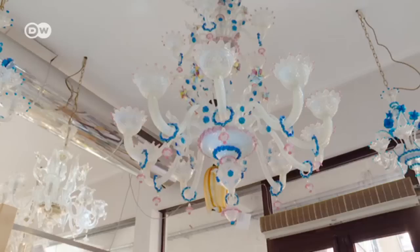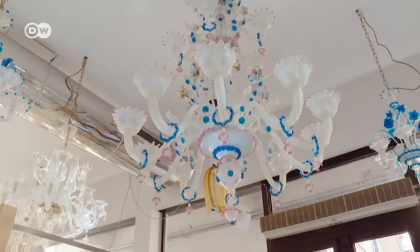Whether it's an elaborate chandelier for thousands of euros or a more affordable figurine, most visitors take home a souvenir made from Murano glass. Some visitors we met were purchasing glass as a wedding gift for friends getting married this year.